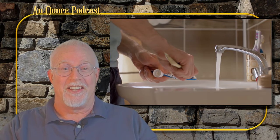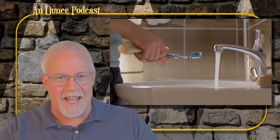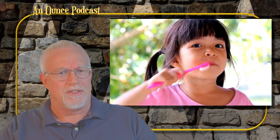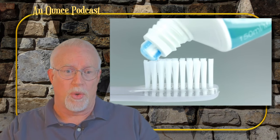It wasn't until the 19th century that toothpaste began to resemble what we use today, thanks to advancements in chemistry and a better understanding of hygiene. Soap-based tooth powders were all the rage. Eventually the soap was swapped out for more pleasant ingredients, and toothpaste as we know it was born.